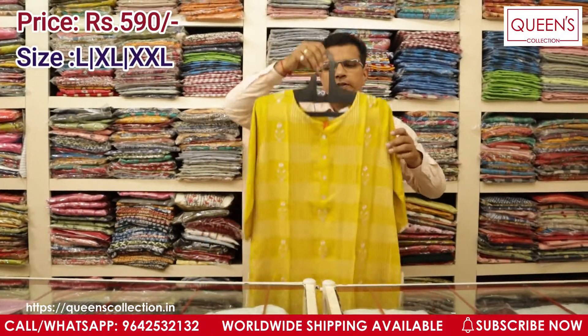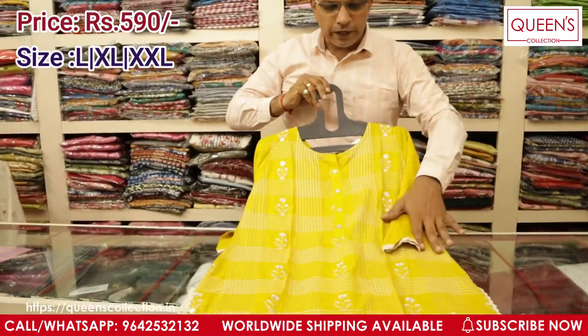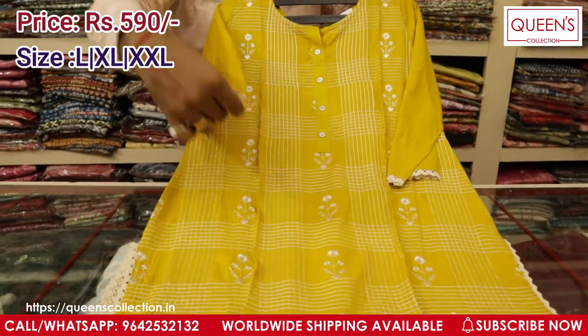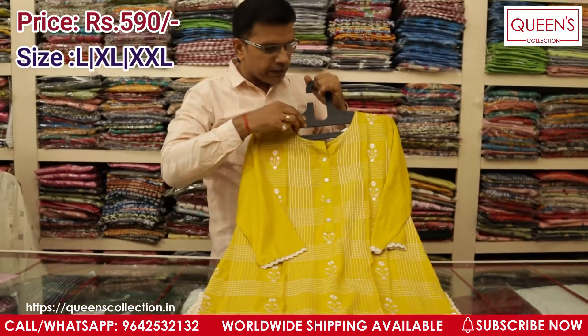The next variety I'm showing you is in yellow colour — it's full with embroidery in the front, very beautifully and neatly done work. You have crochet lace at the side slits and the same crochet lace comes at the sleeves also. A very beautiful piece and sizes available are L, XL, and XXL.